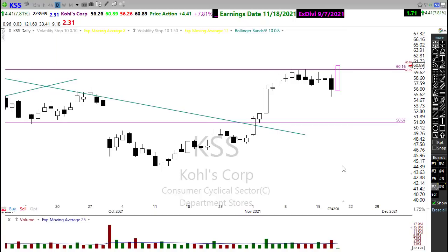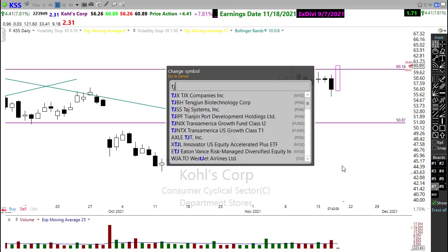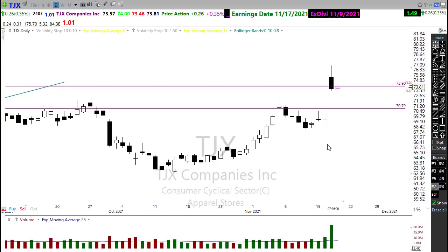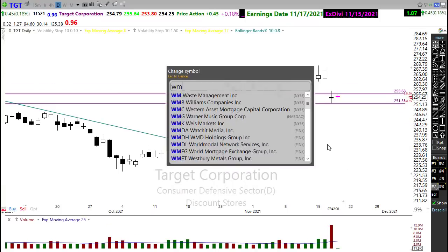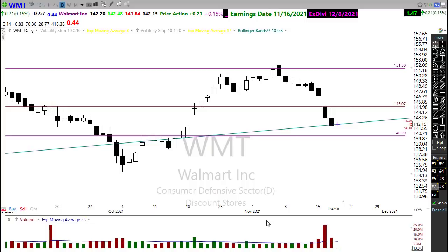And it's particularly in the small retail that we're seeing that strength. When we look at stocks like Target — well, not so much. WMT — yeah, not so much. Bulls aren't there, but we certainly are strong in some of those other areas.